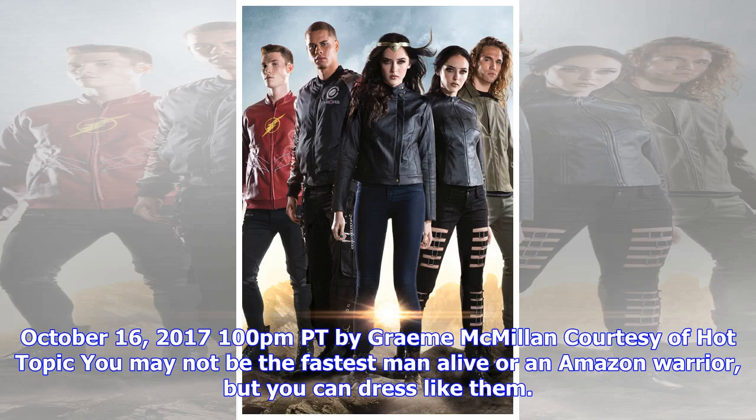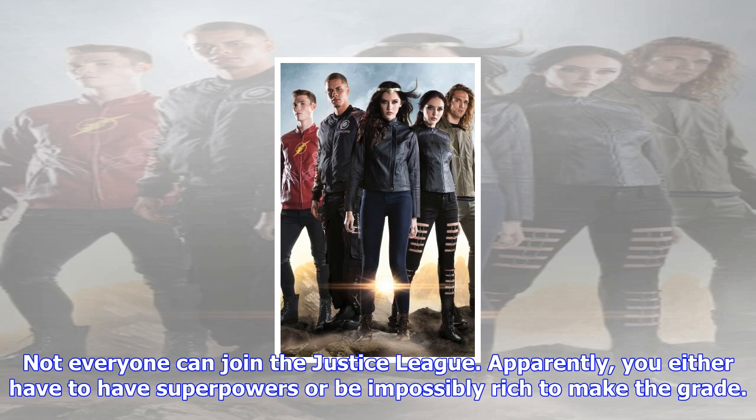October 16, 2017, 1:00 p.m. PT by Graham McMillan, courtesy of Hot Topic. You may not be the fastest man alive or an Amazon warrior, but you can dress like them.